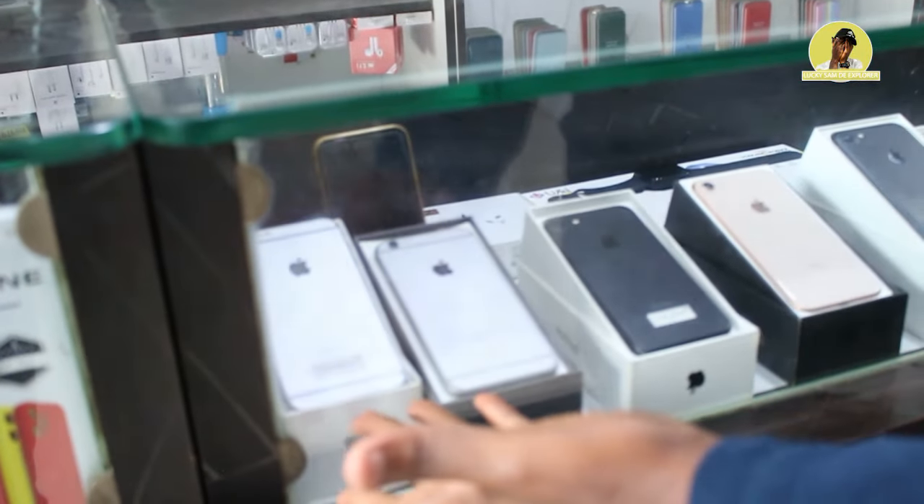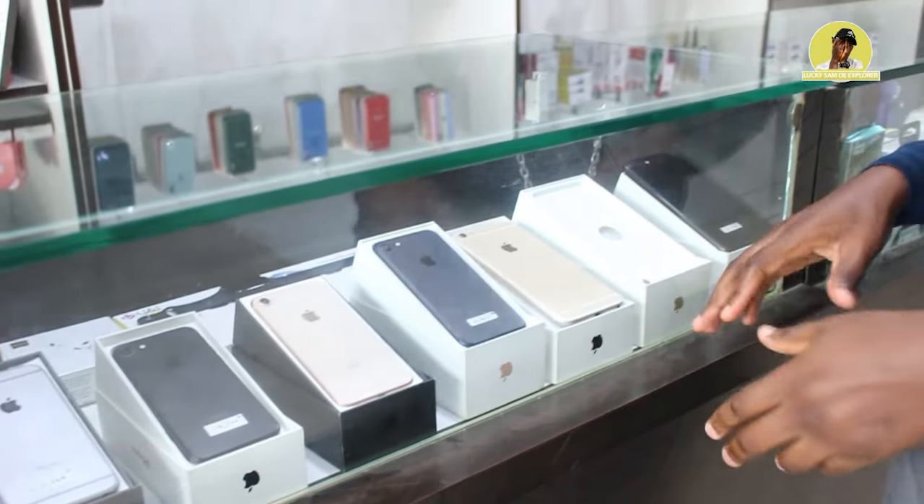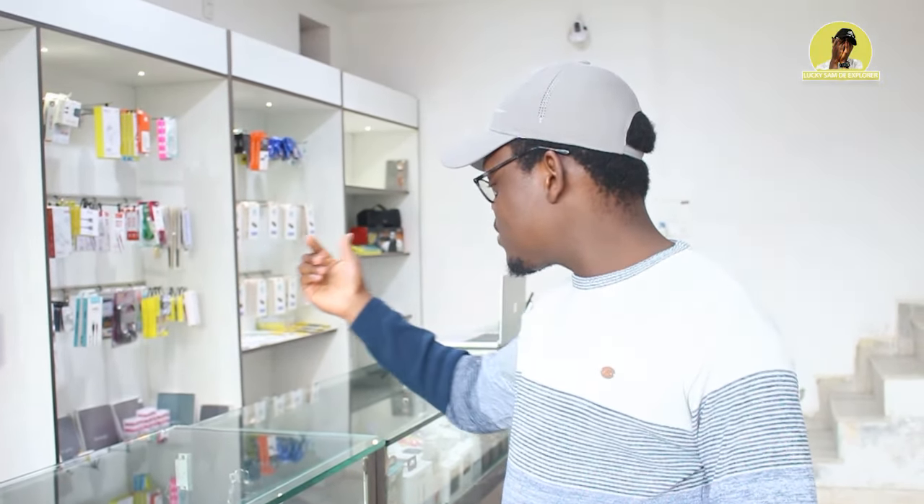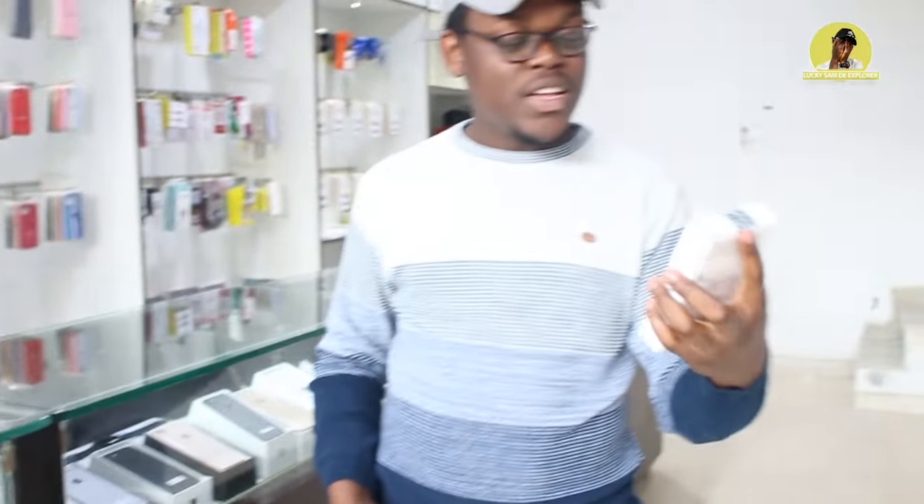So guys, here we are at the place I want to show you — amazing stuff. iFix. Here he has the iPhone 6 to iPhone 13 Pro Max, and this place is amazing. He does fixing — when your screen is broken he can do replacement of the original screen. And he has so many things here, from iPhone chargers to covers and cases, and he has the iPhone 12 mini here.